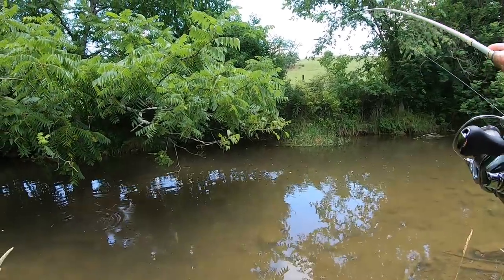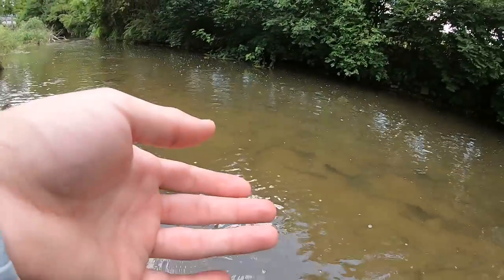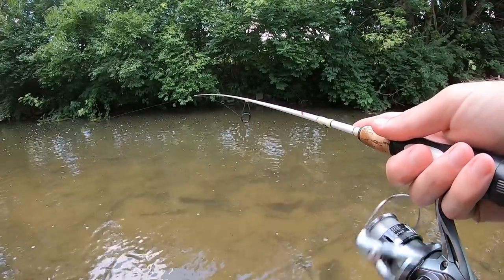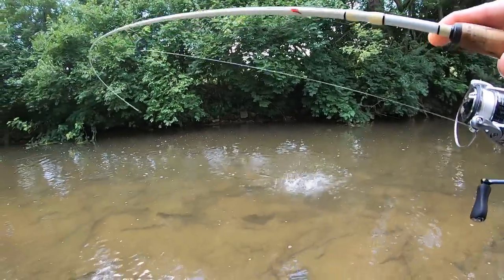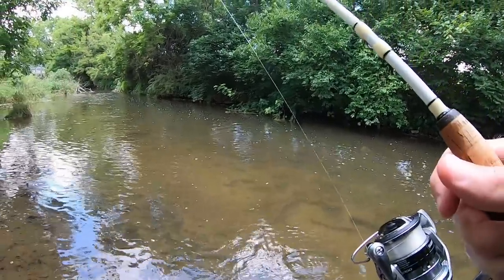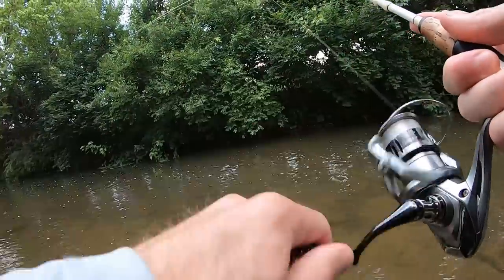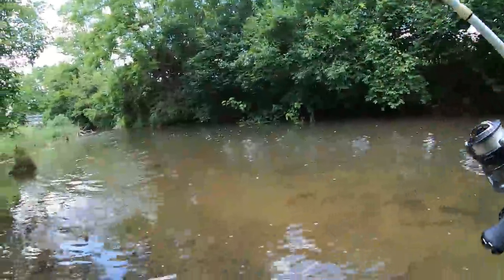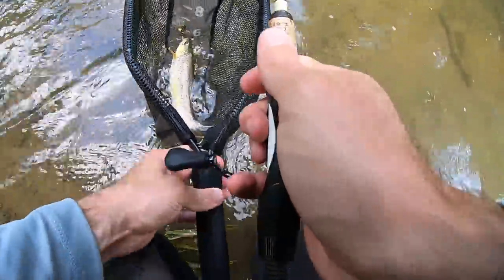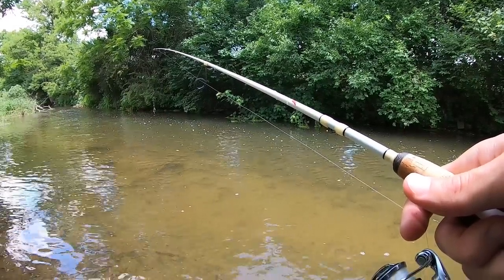Fish on! Dang, he threw it. Dang guys, don't know how that fish got off. There we go — pretty little brownie. Lost a trout and then caught one on the next cast; that's how it goes sometimes.